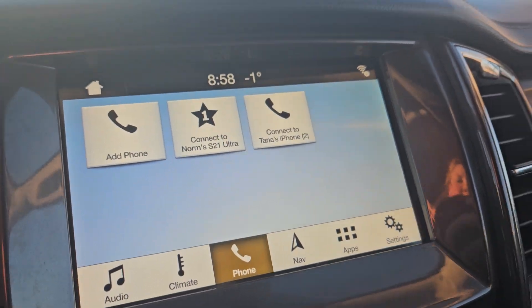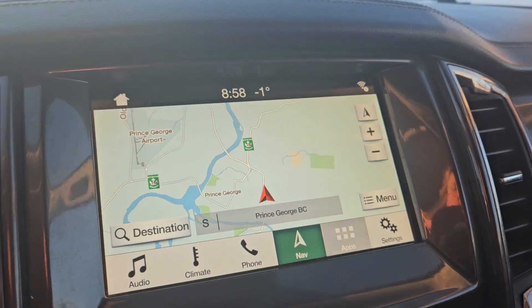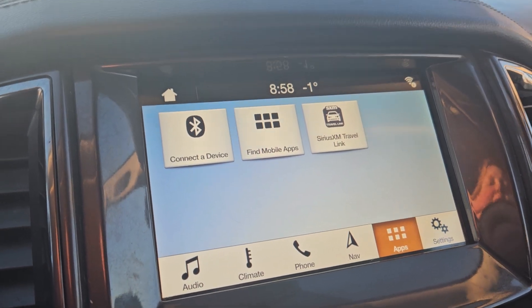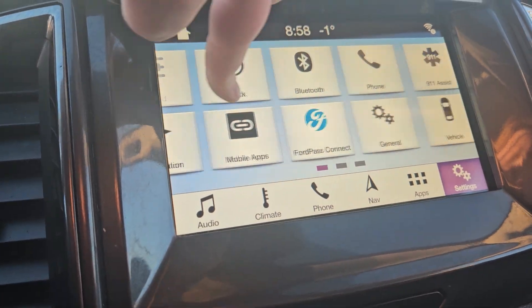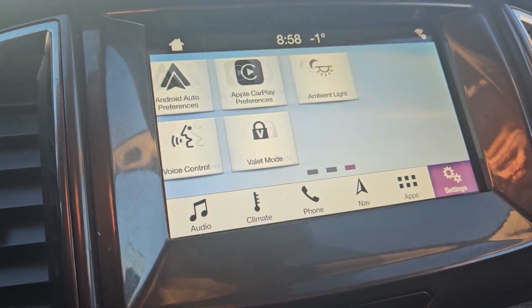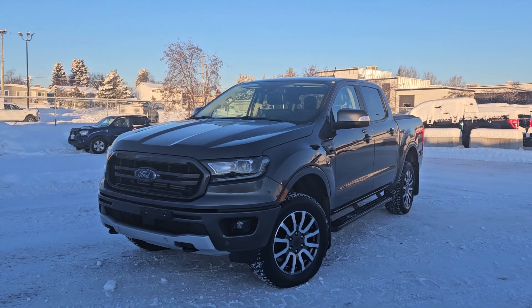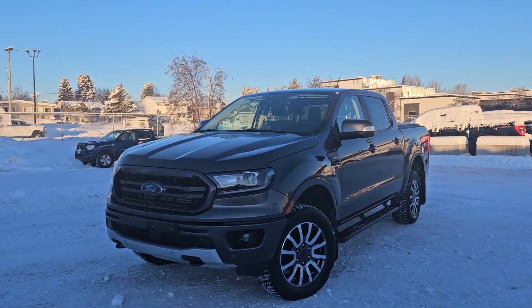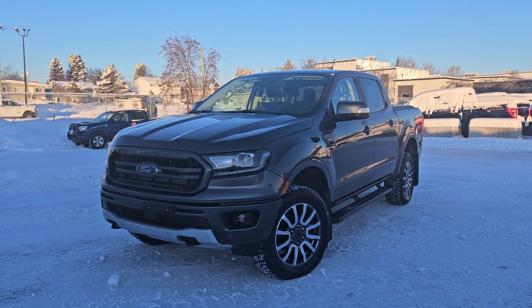You have your phone control where you can connect your phones, navigation, any apps you may have downloaded, and settings such as Ford Pass, mobile apps, vehicle info, Android Auto, Apple CarPlay, and so on. The stock number for this vehicle is B7514, and if interested, head on down to PG Ford or give us a call.